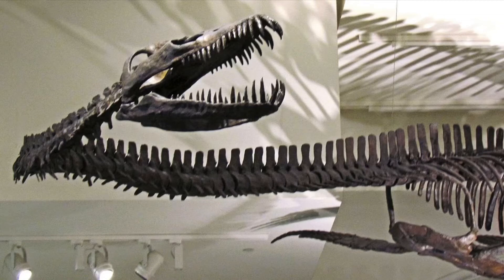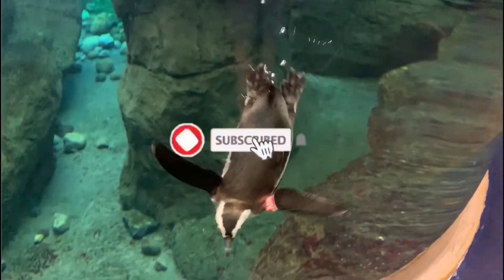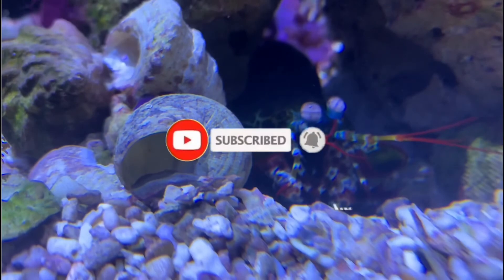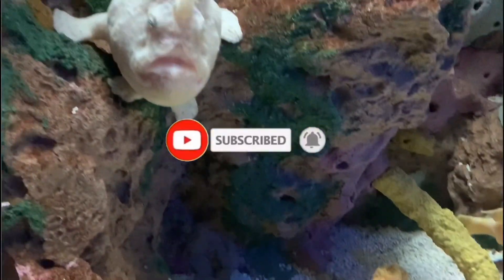This week is going to be Prehistoric Week because it won the contest of the votes, so let's dive into Elasmosaurus. If you're new here, I'm All Things Marine. Go ahead and click that subscribe button if you love the ocean as much as I do, and make sure you smash that notification bell so you don't miss out on any of the weird ocean creatures that I talk about.